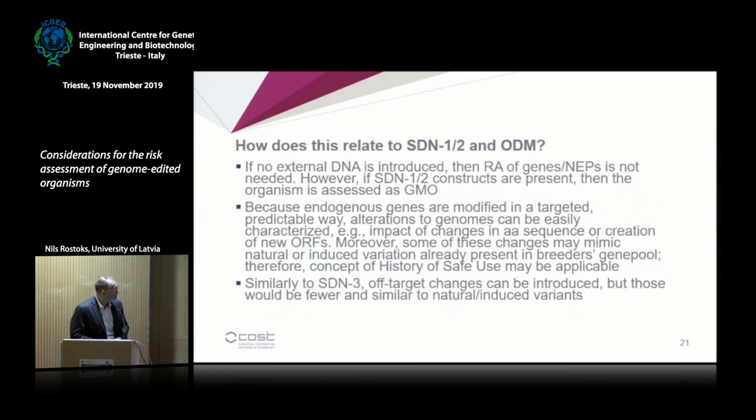How does this relate to site-directed nucleases 1 and 2? The primary idea is that if no external DNA is introduced, then risk assessment of foreign genes or newly expressed proteins is not needed. That assumes that the constructs for introducing these nucleases into the cell are not present, which can be achieved either by DNA-free delivery techniques or by crossing out the constructs. This doesn't work for vegetatively propagated crops. If these constructs are present, then these organisms are GMOs and regular GMO risk assessment applies.